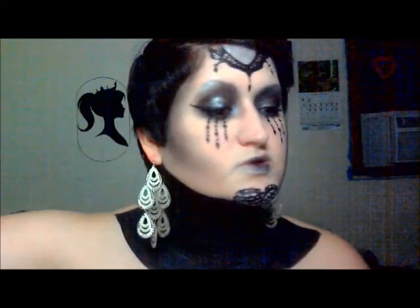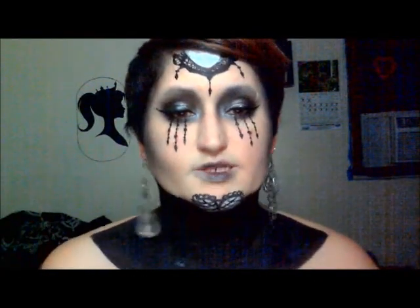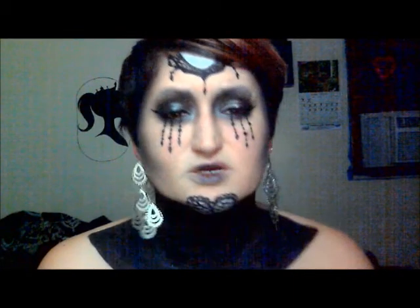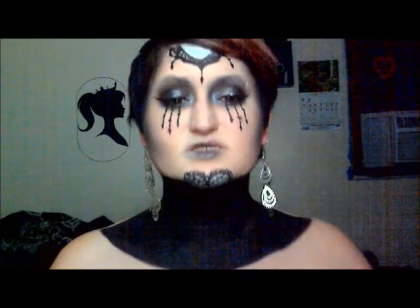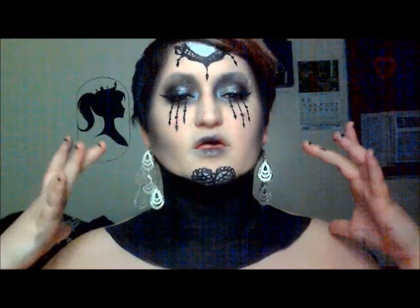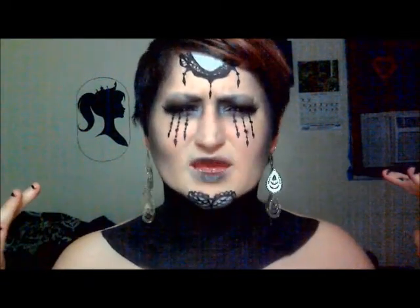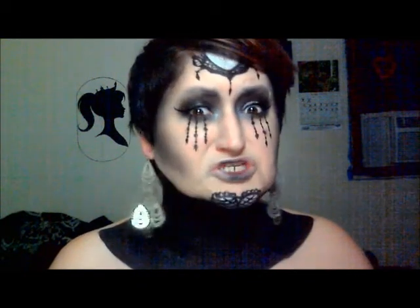I contoured with some black eyeshadow and gray. I started off with gray and blacked out my lips, then put a little bit of black in the center, so it kind of gave it a doll effect. The reason I put the black here is to make it look like a neck choker.